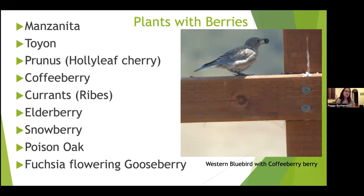Berry-producing plants include manzanitas, toyons, prunus (holly leaf cherry), coffee berry, currants, elderberry, snowberry, and fuchsia-flowering gooseberry. Poison oak is actually a great plant for birds — it makes a lot of berries and provides cover — and if you have a spot where it isn't interfering with your gardening and you don't have to touch it, it's great to leave it for the birds.